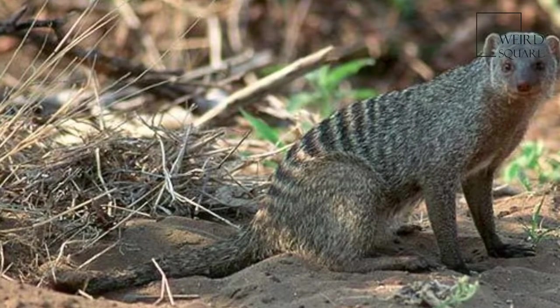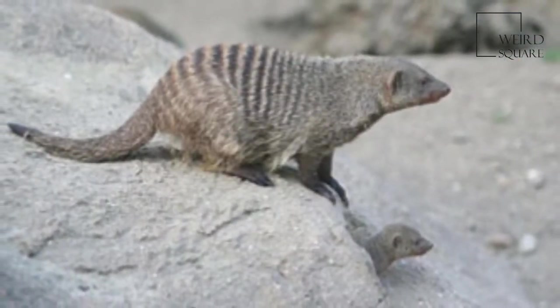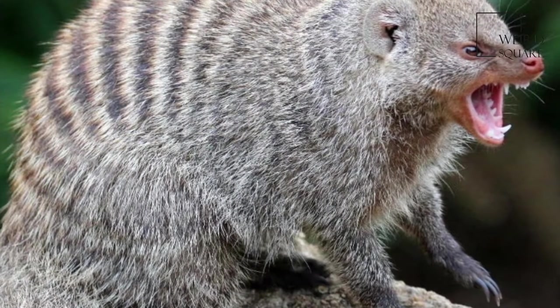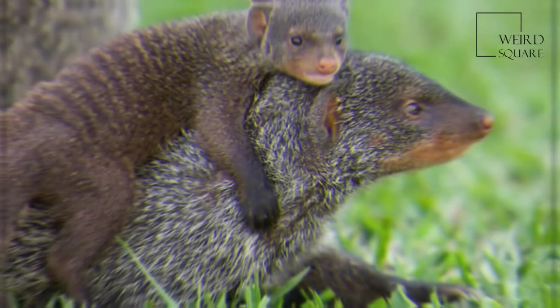The banded mongoose, Mungos mungo, is a mongoose commonly found in the central and eastern parts of Africa. It lives in savannas, open forests and grasslands, and feeds primarily on beetles and millipedes.